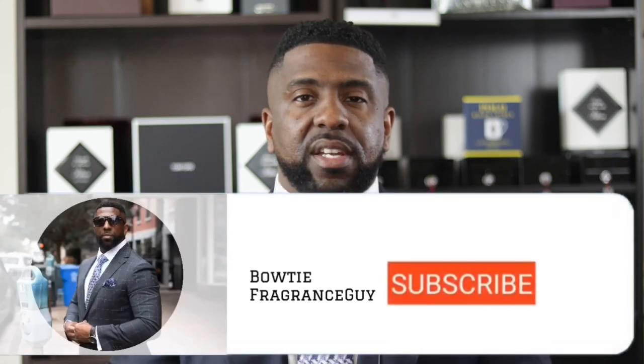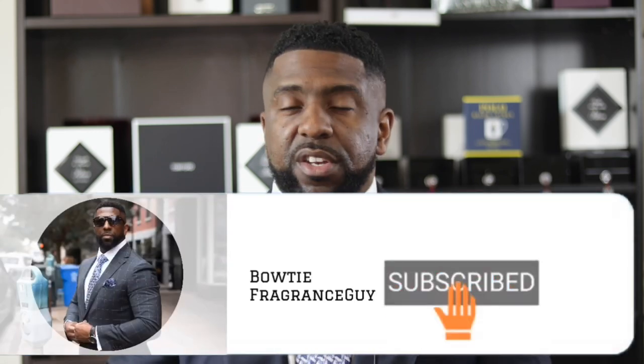What's up ladies and gentlemen, my name is Darien and on my channel I go by the Bowtie Fragrance Guide. This channel focuses on how you can look your best and smell amazing each and every day. I talk about fragrances and a little bit about fashion. If that sounds like something you'd be interested in, go ahead and hit the subscribe button and the bell icon so you get notified every time I release new content.